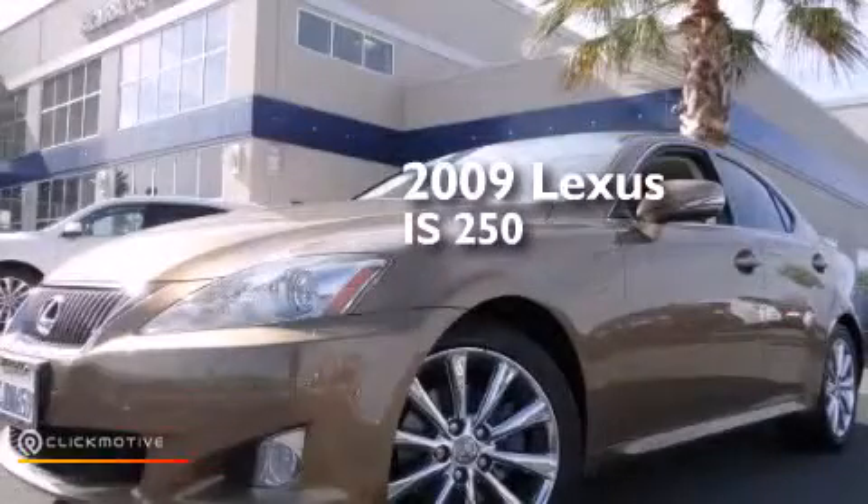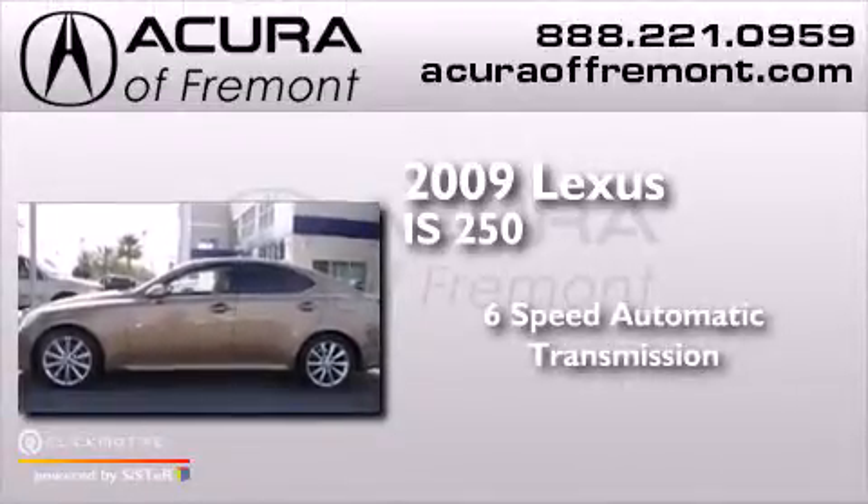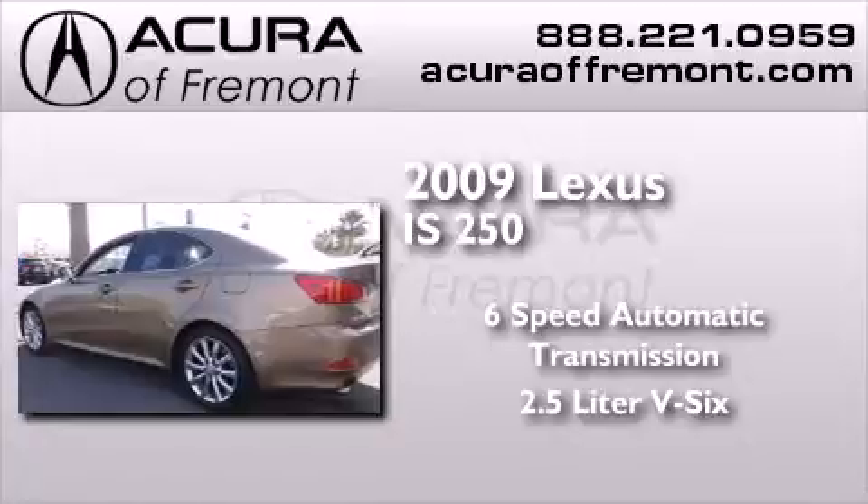This is a 2009 Lexus IS 250. This car has a 6-speed automatic transmission and a 2.5-liter V6.